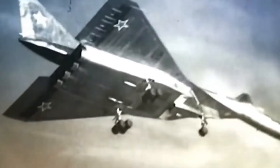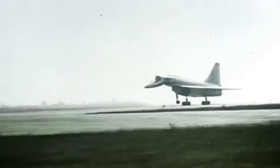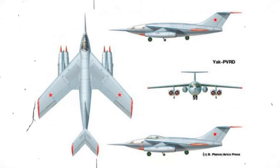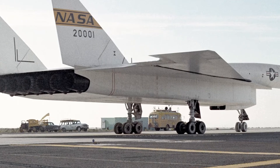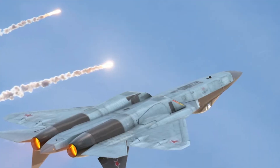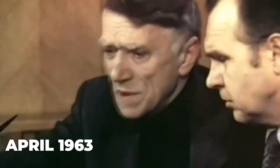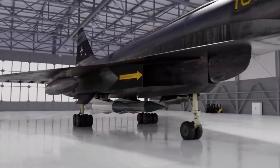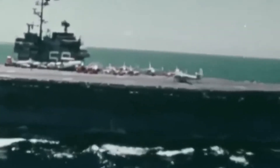Sukhoi, Tupolev, and Yakovlev competed with the T-4, Tu-135, and Yak-33 respectively. The Yak was too small — in the TSR-2 class — to meet the requirements, and the Tupolev, while resembling the B-70, was an aluminum aircraft designed for Mach 2.35. Sukhoi had always aimed for Mach 3, and its uncompromising design resulted in its selection in April 1963, despite vehement opposition from Tupolev, Sukhoi's own deputy Yevgeny Ivanov, and many OKB department heads, who saw the project as an unnecessary departure from tactical fighters.